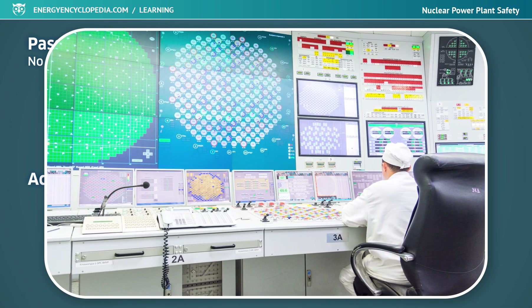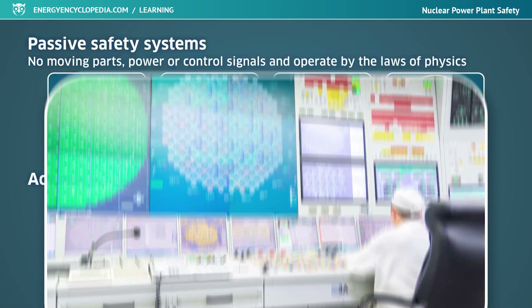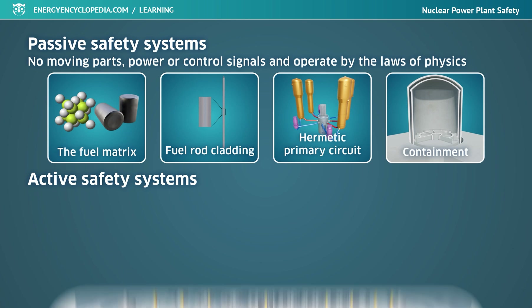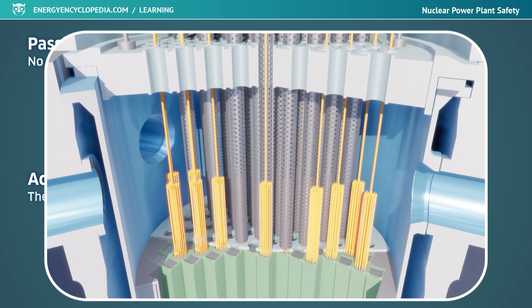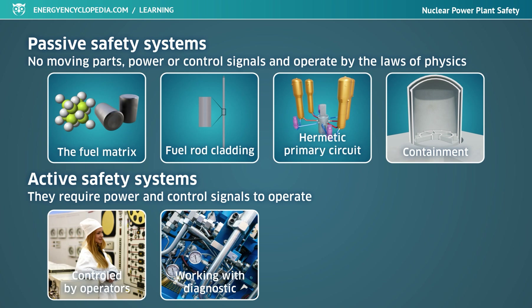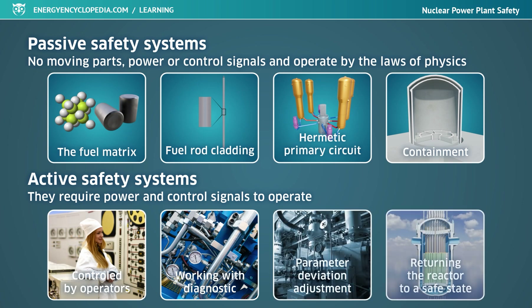Barriers in a nuclear power plant are constantly checked to ensure they are functional and free of leaks. Under standard operating conditions, the fission process is controlled by active safety systems. These need electricity to operate and are directly controlled by the power plant's operators or control system. Active control and safety systems can reliably handle situations where important parameters deviate from standard operating values and, through timely intervention, return the reactor to a stable and safe state.